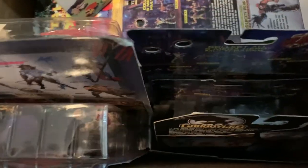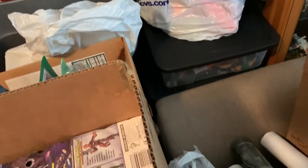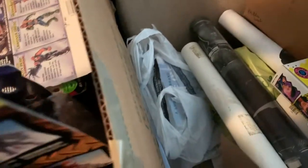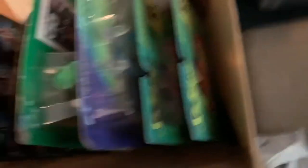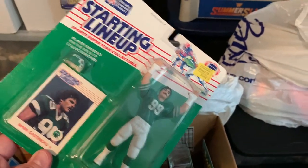Skeleton Warriors. Gargoyle — that's a beautiful figure. That stuff's pretty hot right now too. But there is just a whole mess load of fun stuff in here. Some Shadow figures. Any Starting Lineup fans like me — we got Mark Gastineau and the New York Sack Exchange.